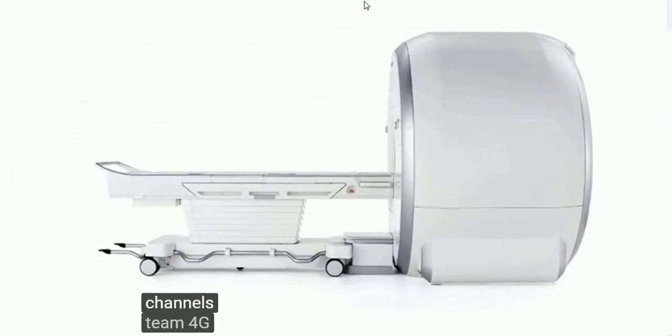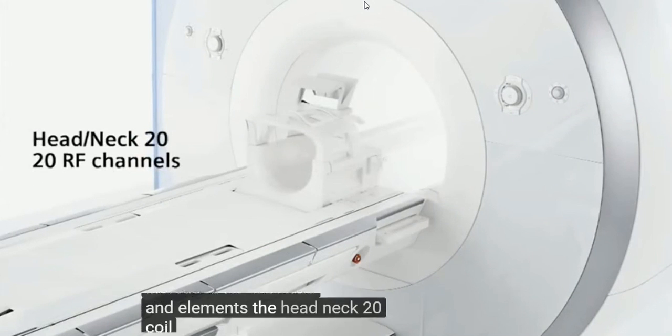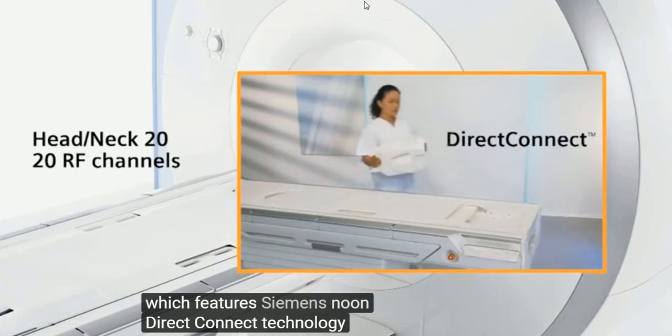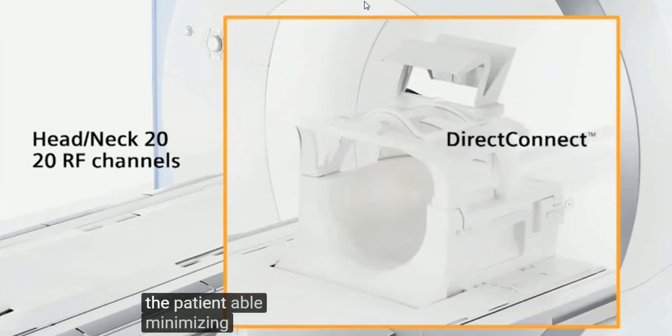TIM4G also introduces a whole new set of ultra-high-density coils with increased RF channels and elements. The HEADNEC-20 coil features Siemens' new DIRECT CONNECT technology. DIRECT CONNECT coils are cable-less, plugged directly into the patient table, minimizing set-up time and increasing signal-to-noise.